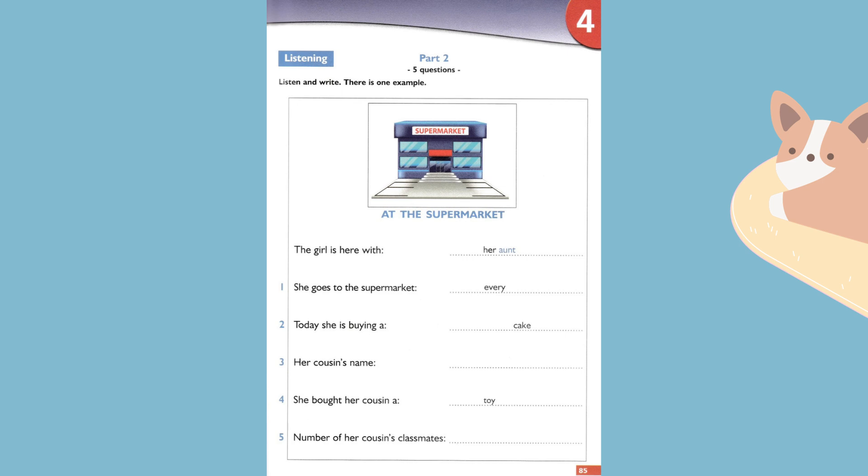Two. What are you buying today? Well, we need food for a party. Are you buying a cake? Yes, a nice carrot cake.